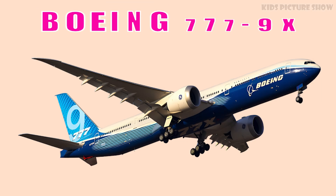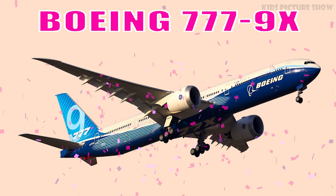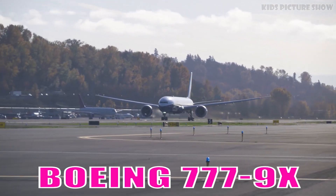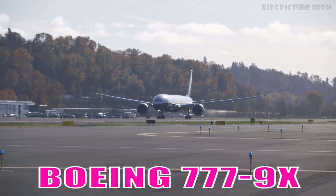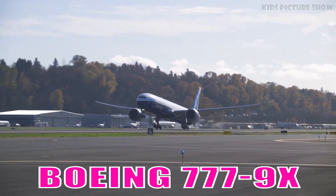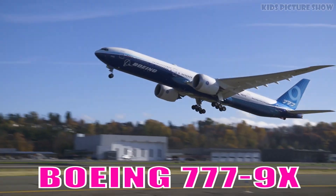This is Boeing 777-9X. It is the largest member of the 777-X family, featuring folding wingtips and advanced composite wings. It sets new standards for efficiency, range, and passenger capacity.